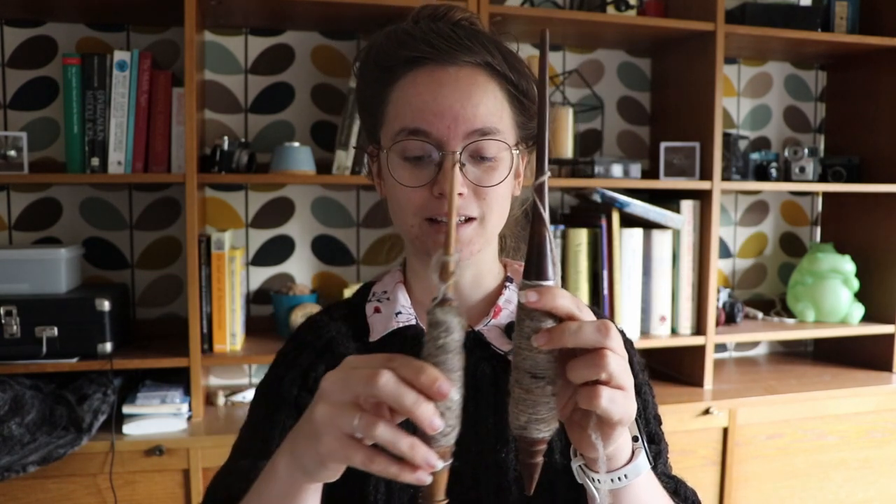As you can see, there is a significant difference. This one really is my favorite. Although this other one spins nicely, this one just feels more like I have a connection with it. I don't know — it's something strange I can't explain. This one is my spindle.